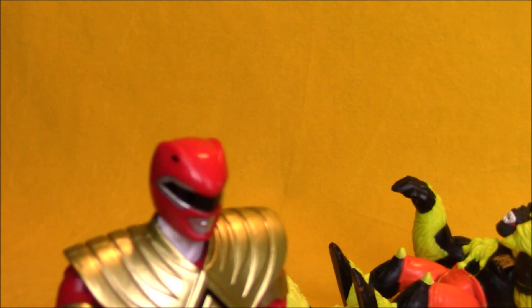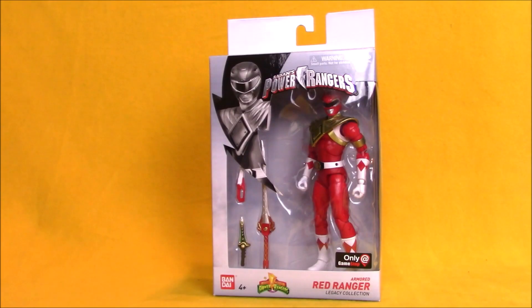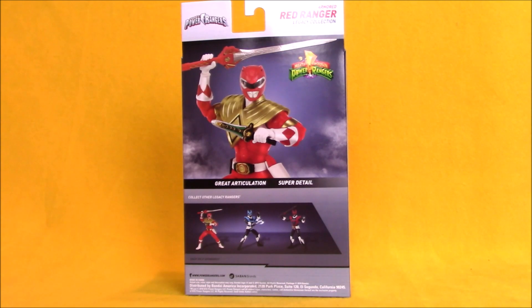Alright, it's not that easy to get rid of me, ugly. That's right — armored Red Ranger, final strike! Hey boys and girls, welcome to the super exciting outrageous tour. Today we're taking a look at a legacy collection Mighty Morphin Power Rangers armored Red Ranger — it's a GameStop exclusive.